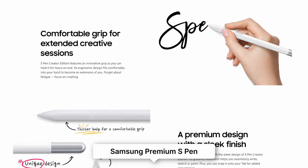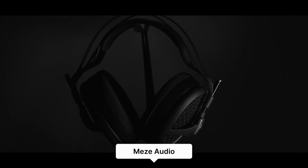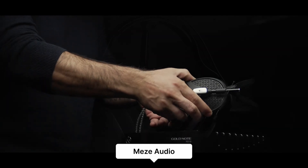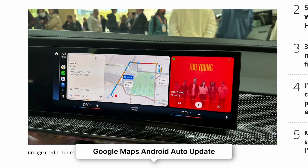Samsung has announced the S Pen Creator Edition Stylus, designed for artists, which provides more precision and a better grip than the standard S Pen, and competes with the Apple Pencil. Meze Audio has announced the Empyrean 2 Headphones, which feature refined planar magnetic drivers and interchangeable earpads for comfort and sound customisation.